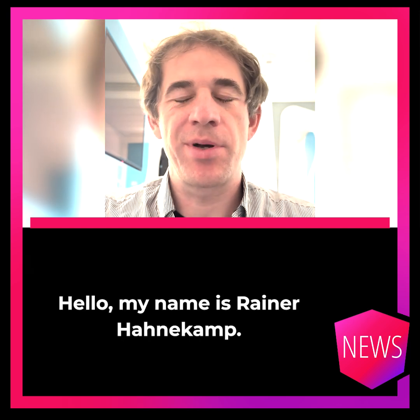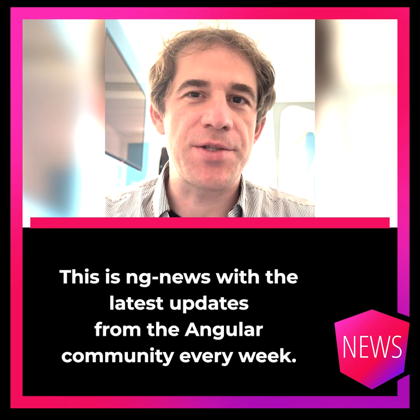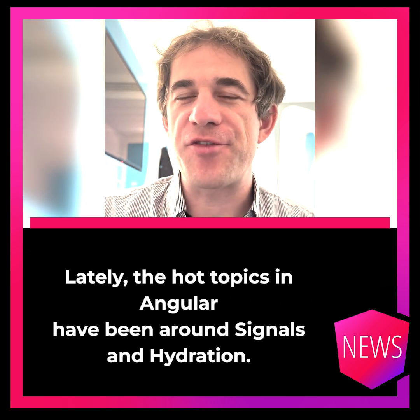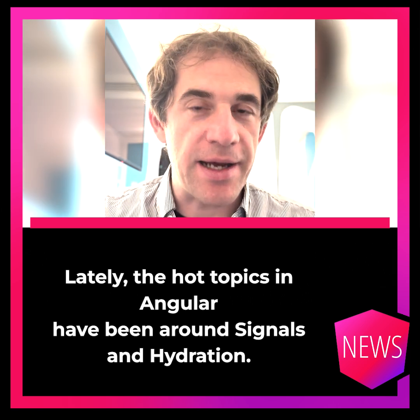Hello, my name is Rainer Hanekamp and this is Engine News with the latest updates from the Angular community every week. Lately, the hot topics in Angular have been around signals and hydration.